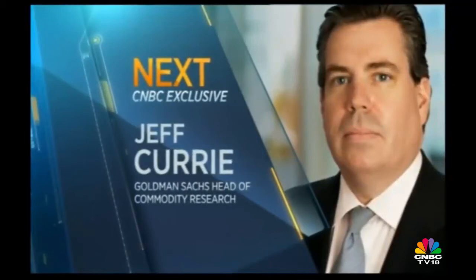Up ahead, a Power Lunch exclusive with Goldman Sachs commodities guru Jeff Curry. We're going to talk about the part of the market he is betting on the most right now. Stick around.